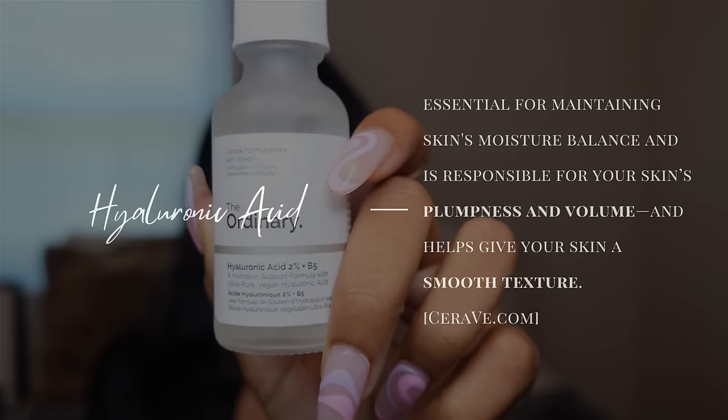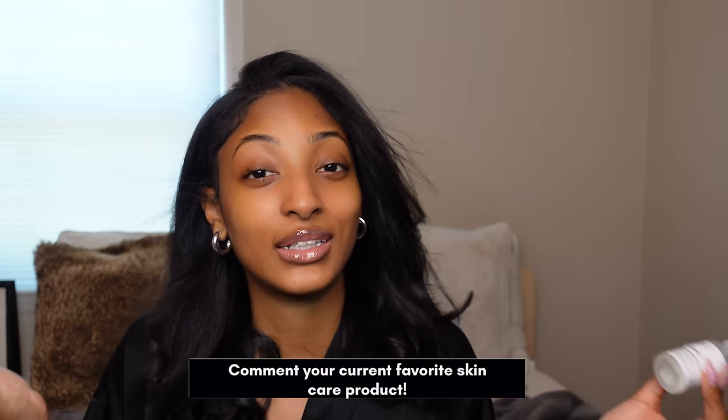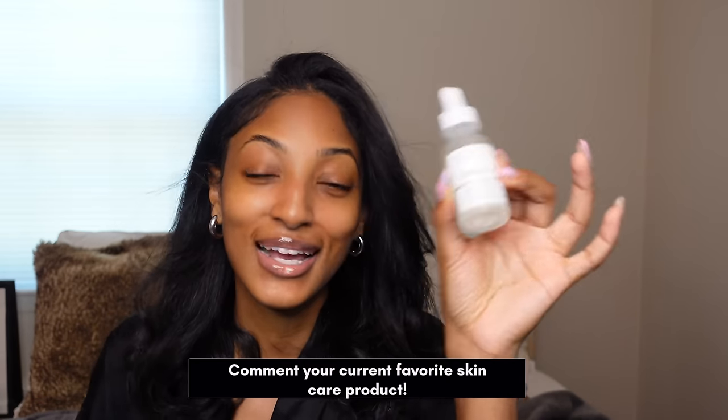The next serum I use in conjunction with my niacinamide is the Hyaluronic Acid by The Ordinary. I am obsessed with hyaluronic acid — the way my face looks when I apply it is amazing. It hydrates your skin to the max and makes your face feel like a baby's bottom. It plumps your skin and makes your face look so moisturized and hydrated. If you're going for that glass skin look, you need niacinamide and hyaluronic acid.